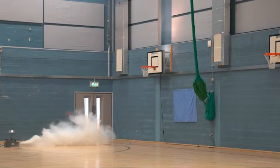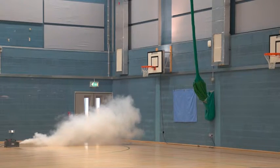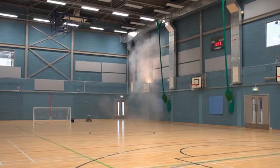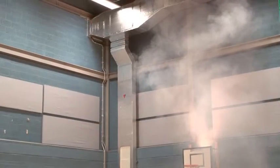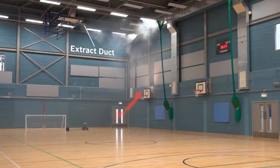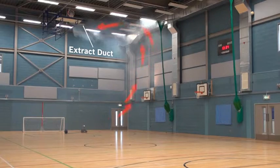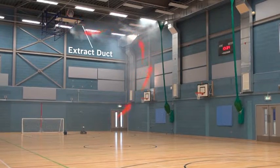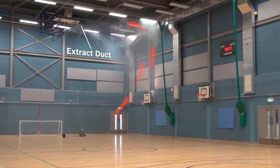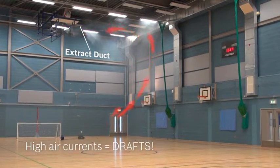We introduce artificial fog into the sports hall to show how, with a conventional BMS solution, the fog is caught by the supply air and immediately rises up to a high level before being extracted. This shows that a percentage of the conditioned supply air is immediately extracted before it has offered any benefit at all to the sports hall. With a conventional system, the mixing of supply air with the existing air in the sports hall can only be achieved using high air currents causing drafts.